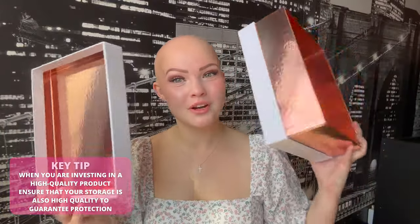When you order your Jador Secrets wig, it comes in a stunning box. As I always say, when you're investing in a high quality product you want to ensure your storage is also high quality. These boxes are a great way to store your wigs because they keep them away from dust or sunlight that could potentially harm the color. It's beautiful, sturdy, and rose gold on the inside.